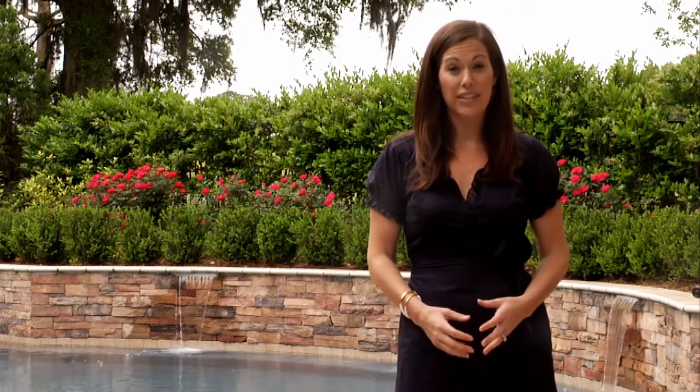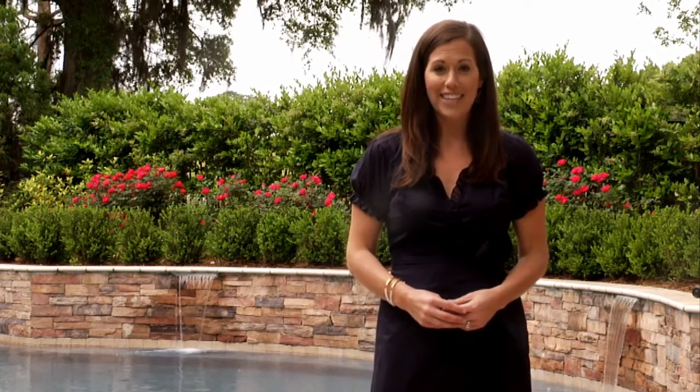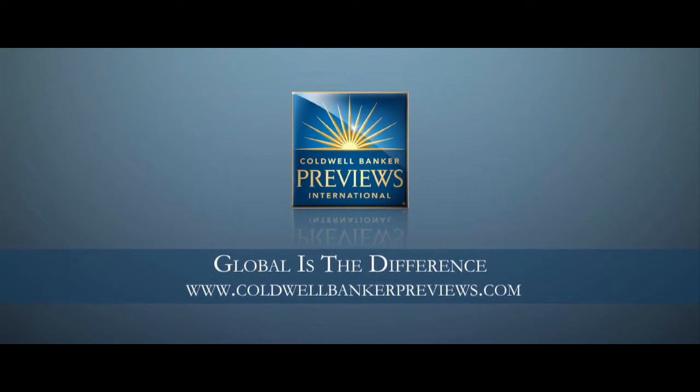I encourage you to go to our website, thecarolinasfinest.com, where you can find more information and other video tours of Wilmington homes, communities, restaurants, shopping, and more. We would love to have you as one of Wilmington's newest residents and I hope to hear from you soon. You can call me at 910-352-1043 or check us out at thecarolinasfinest.com. Thanks so much for joining me today.